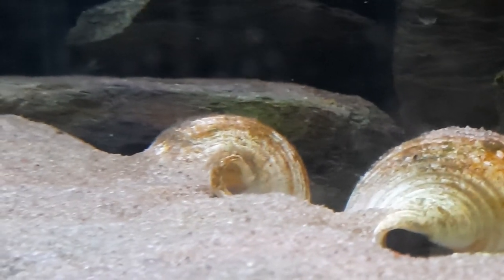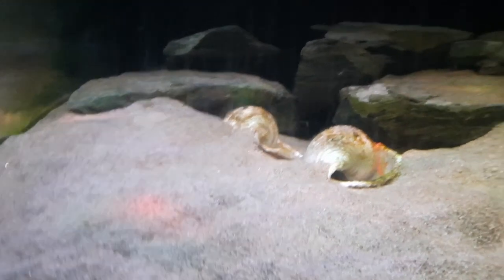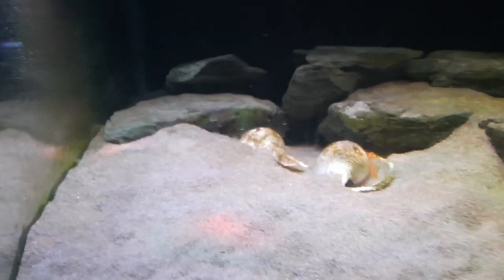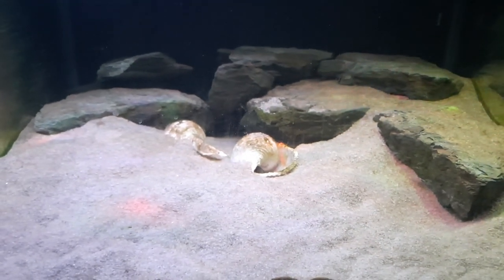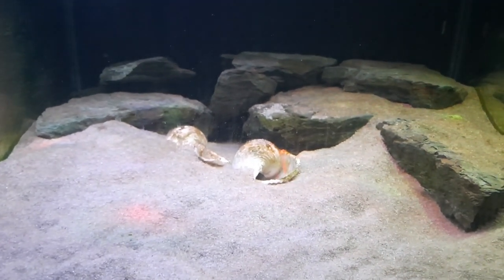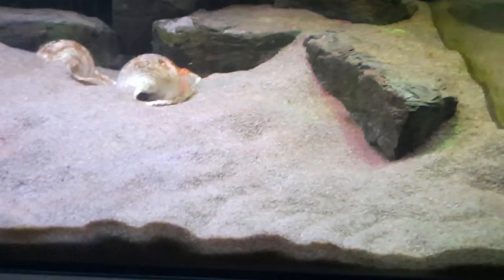The fry are there, free swimming in the shell. I've been feeding this tank for the last two or three days. Generally when I start to see fry in the shell swimming around, it's about another four days until I see the fry exiting the shell. In fact, I have found one fry so far on the sand bed.